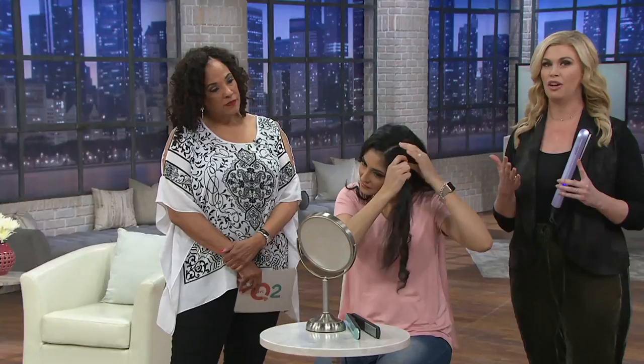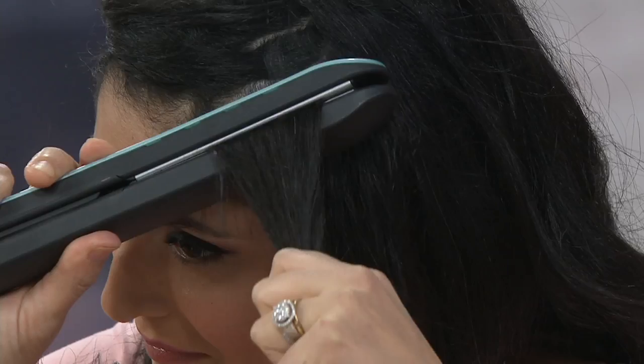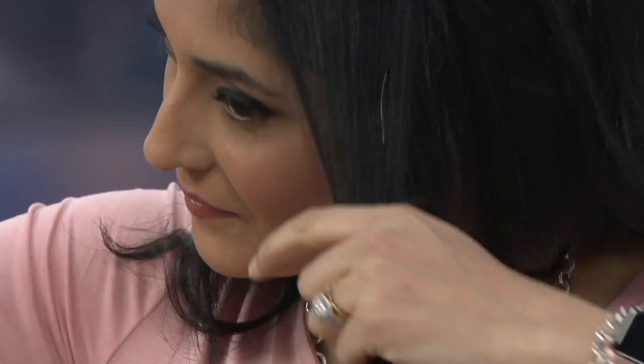We believe the best looking hair is healthy hair. It's gliding through her hair with no tugging, no pulling. You'll see all of us have really shiny, glossy hair after using this styling iron, which is usually unheard of — it looks like a deep conditioning treatment. That's because we're infusing every strand with negative ions, giving you frizz-free, glossy hair that lasts really until you wash your hair.